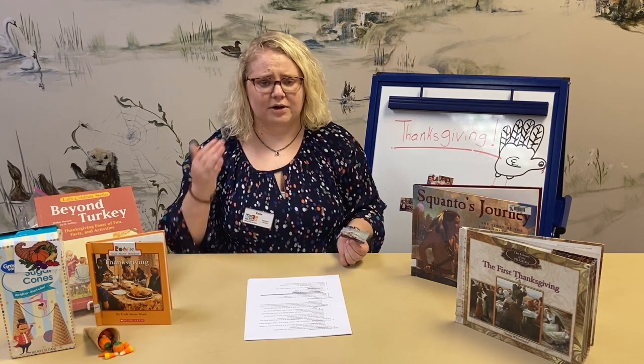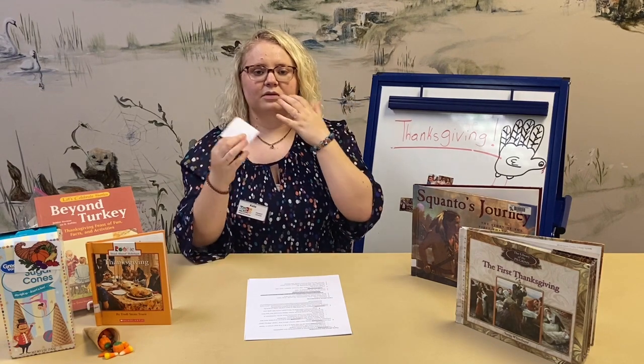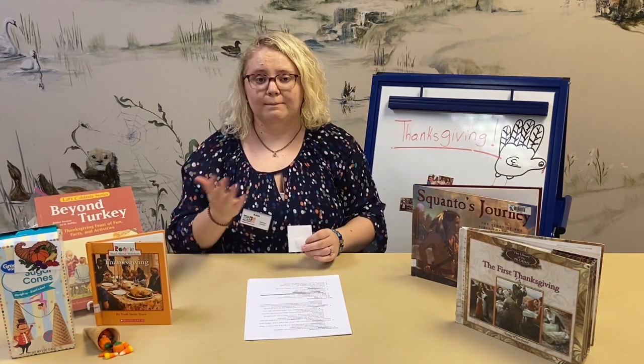Some people lived in teepees, some — like I believe the Aztecs — lived on the sides of mountains. But these Indians lived in wetus, which are kind of like domed houses made out of animal skin, mud, and other materials they found on the land. Because Indians lived off the land, and they thanked the land for what it provided them.